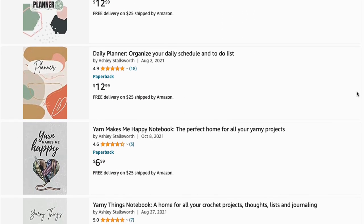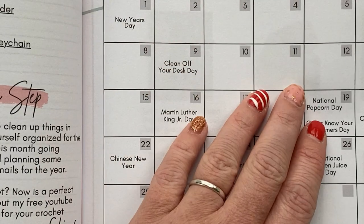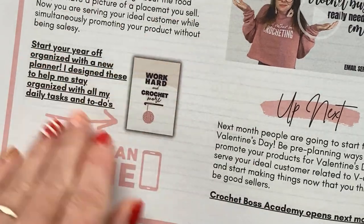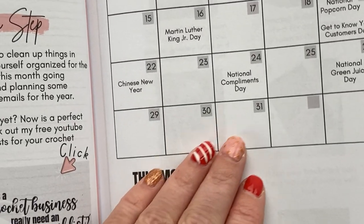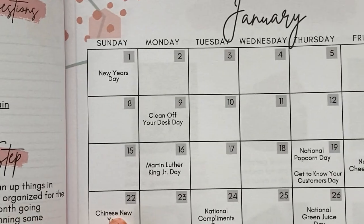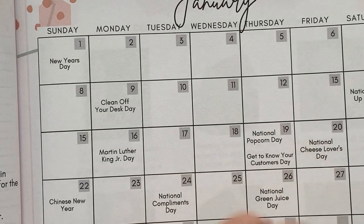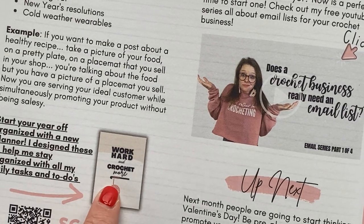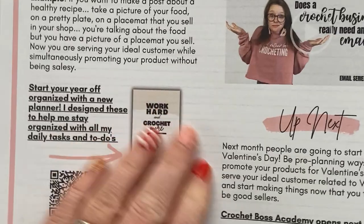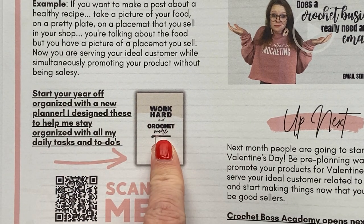You can start breaking down things we're going to talk about and planning them on your to-do lists ahead of time. So if you know you want to celebrate National Compliments Day, maybe on the 20th in your planner you write down 'prepare content for compliments day on the 24th' — because you don't want to wait until the last minute.